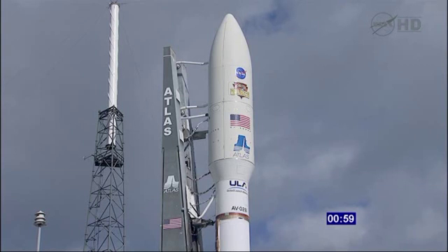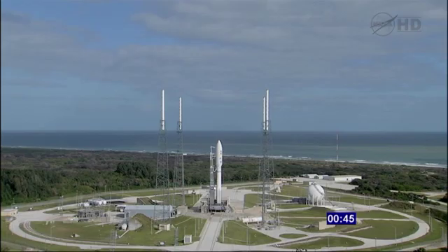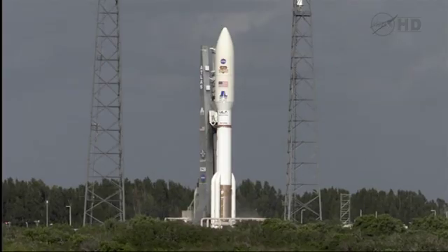T-minus one minute and counting. Report range status. Range status green. T-minus 30 seconds and counting. DCI is reduced for launch. Roger. Status check.